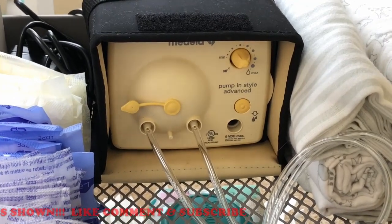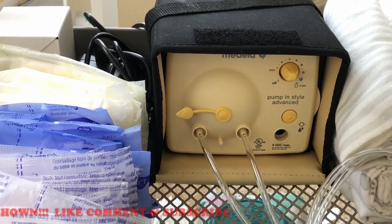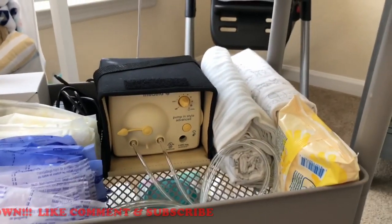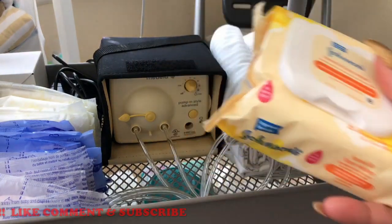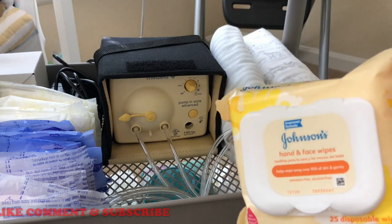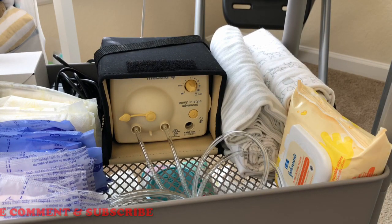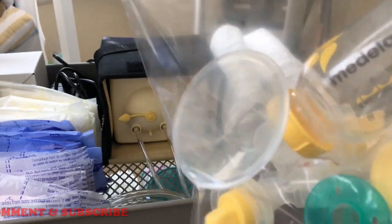I have the Medela Pump In Style Advance and I just have the tubing plugged up to it so I don't lose it. Right beside it I have the power cord and the travel cord in that white box. Next to that I have three muslin blankets to swaddle him in case he likes to swaddle when he eats. I also have these hand and face wipes that I got in a gift set, just to wipe his face when he eats. The pumping parts along with the pacis are sanitized and stored in the bag so I don't touch them until I need them.